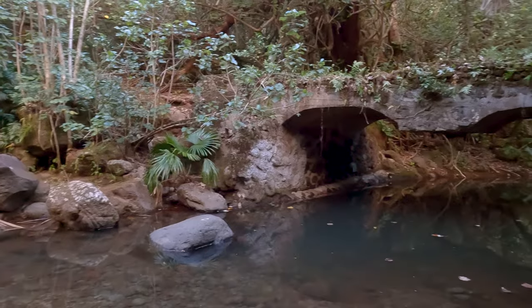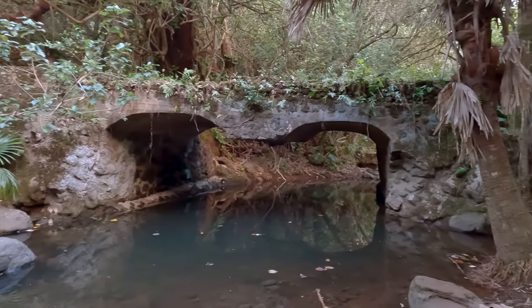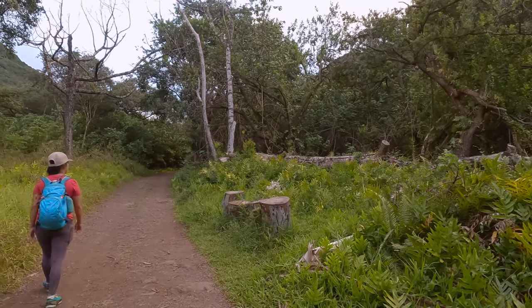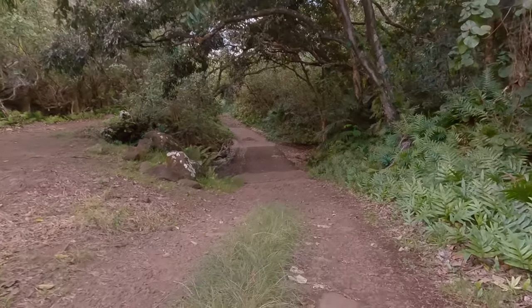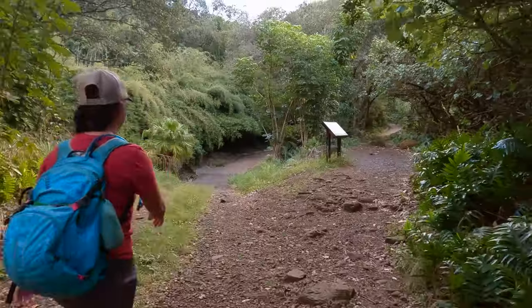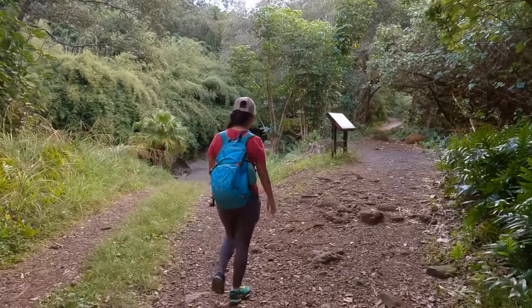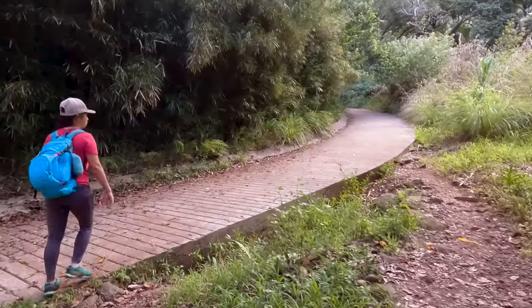You're also going to be coming to a series of water crossings — we counted 17 of them. Depending on how much rain the island has been receiving lately they could be full or bone dry. Most of the crossings in the beginning have a fork with one side going up and over a bridge, so at least if there is water you have a choice to stay dry.